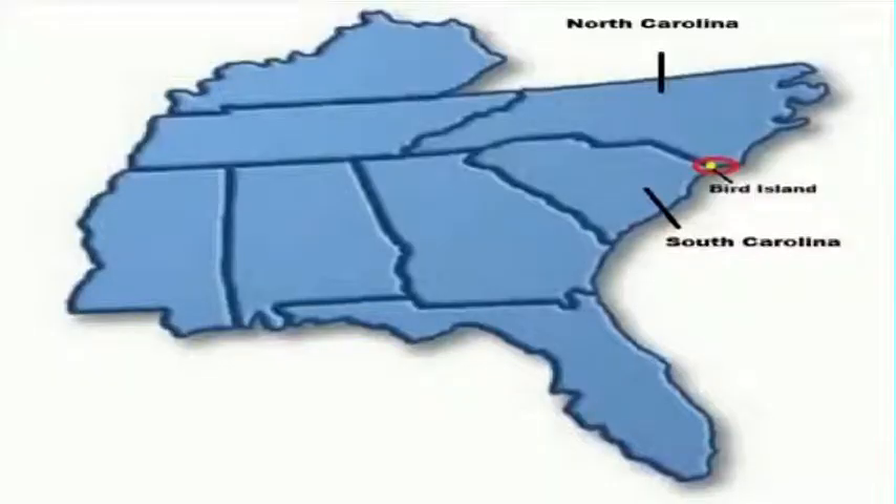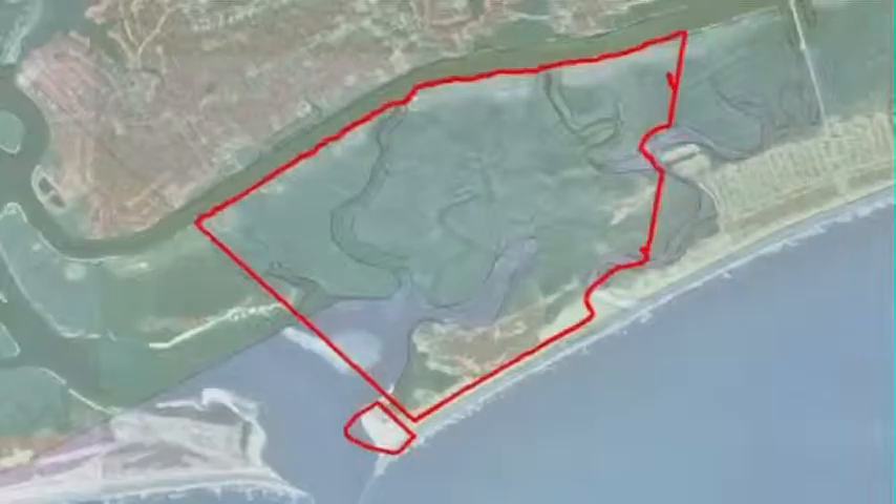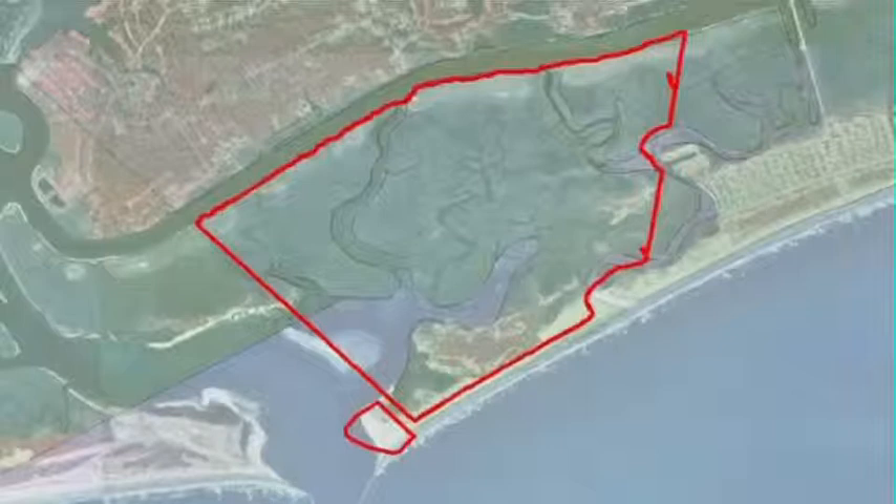Bird Island is the southernmost barrier island of North Carolina. It is approximately 1,300 acres of land just south of Sunset Beach. The island was privately owned but undeveloped for many years. In 2002, it was purchased by the state of North Carolina under advisement of the North Carolina Division of Coastal Management for $4.2 million.